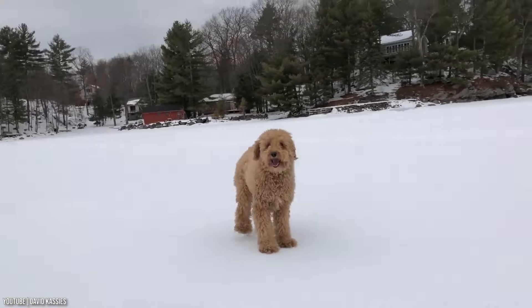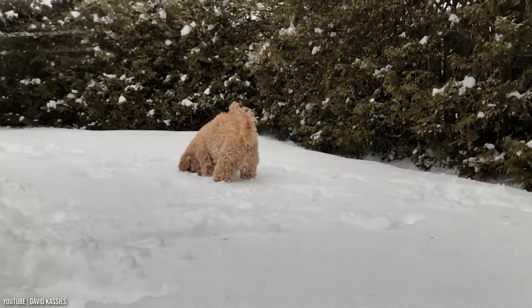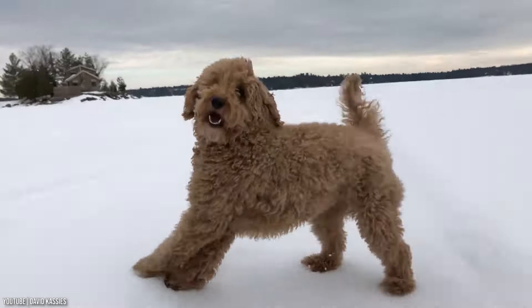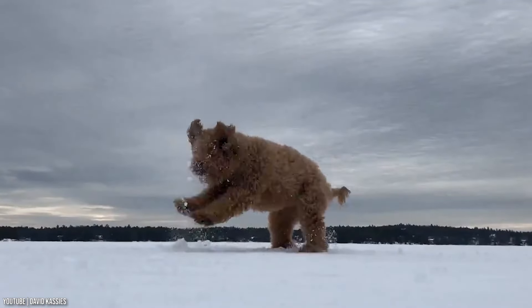He's gentle and patient and makes a wonderful family companion, especially since he actively enjoys human company. He is loyal and with proper training can be highly obedient. He does have a playful side and can be mischievous if the mood hits. Temperament is affected by a number of factors, including heredity, training, and socialization.